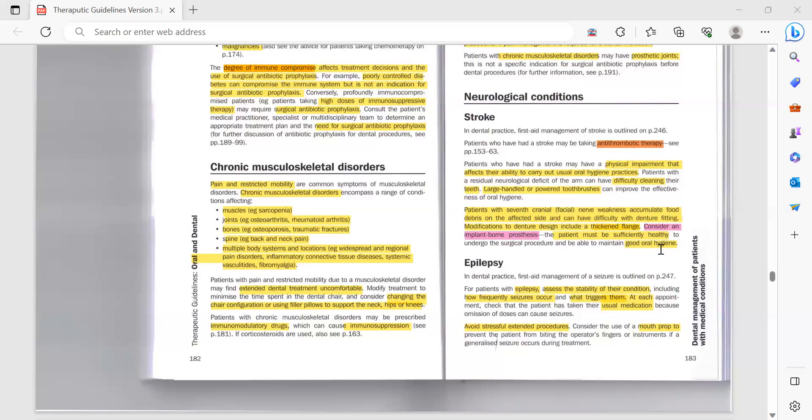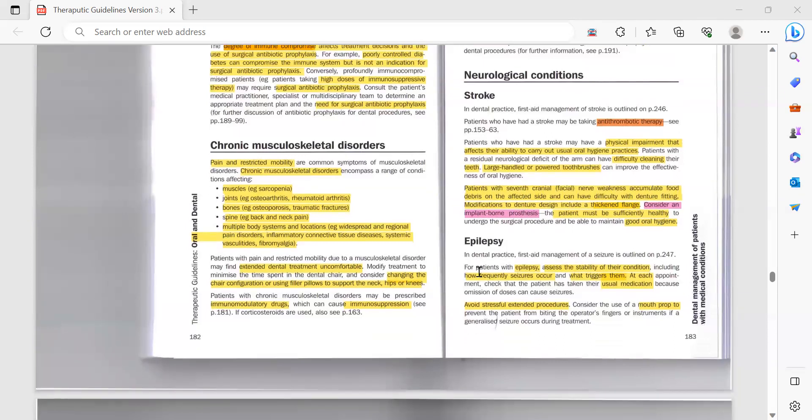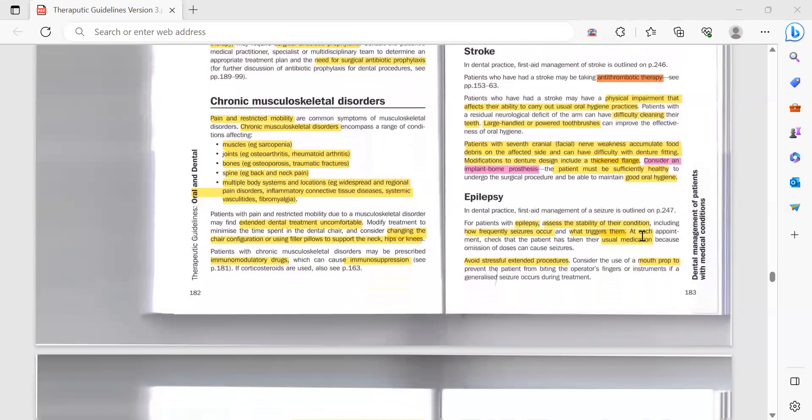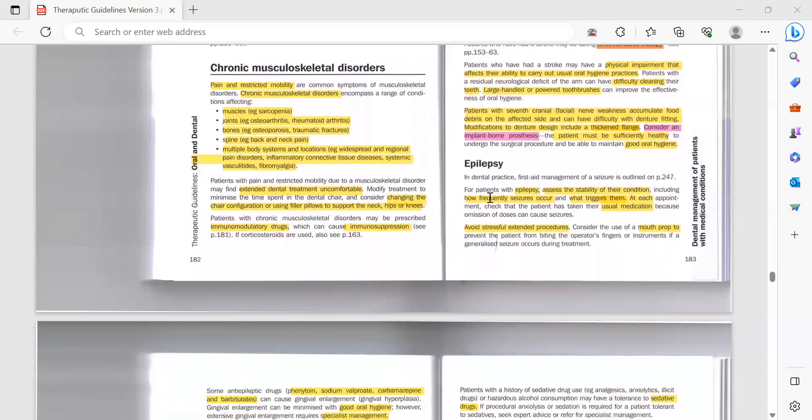For implant-borne prostheses, you must first ensure the patient is healthy and able to maintain good oral hygiene. Although implants are immune to decay, they are very sensitive to gum issues, so it is very important that the patient is motivated to follow good oral hygiene habits.